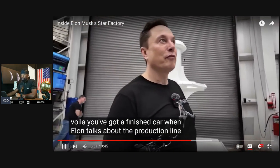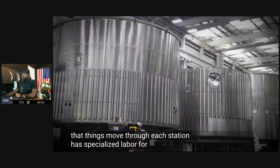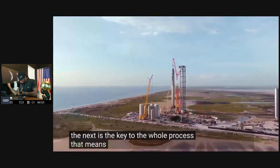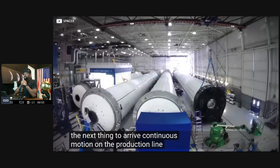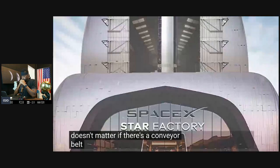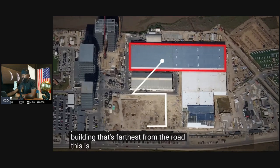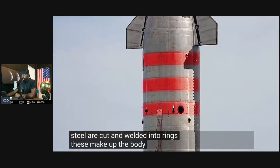Elon talks about the production line in Star Factory: there are stations that products move through, each with specialized labor for individual tasks, and the tempo at which products move from one station to the next is the key to the whole process. That means no downtime, no waiting — continuous motion on the production line. The line itself does not move, and Elon says it doesn't matter if there's a conveyor belt. Inside the Star Factory, the production process begins at the end of the building farthest from the road, where giant rolls of stainless steel are cut and welded into rings that make up the body segment of the ship.